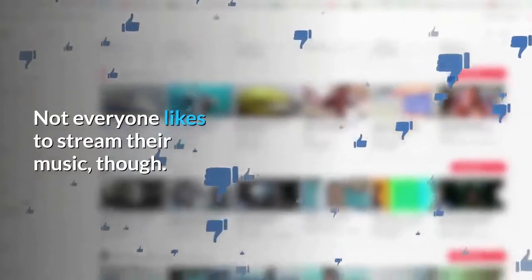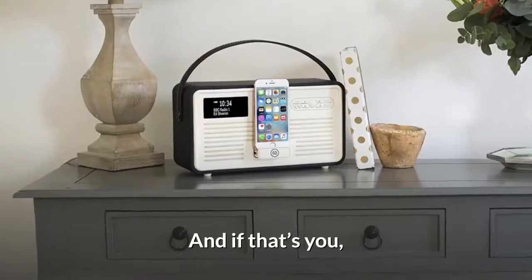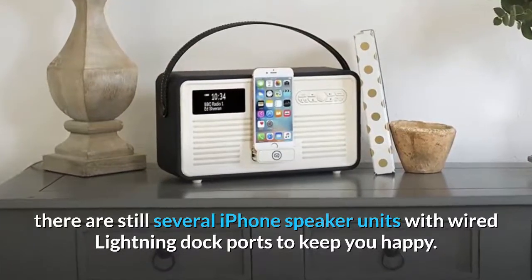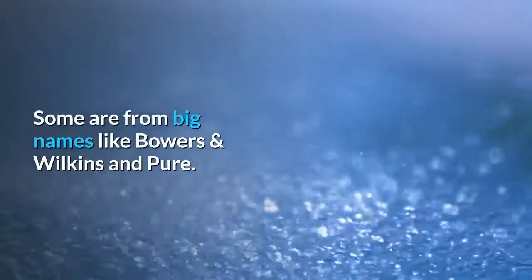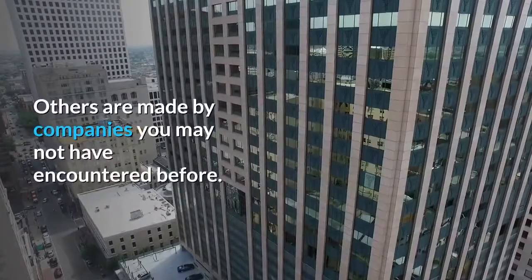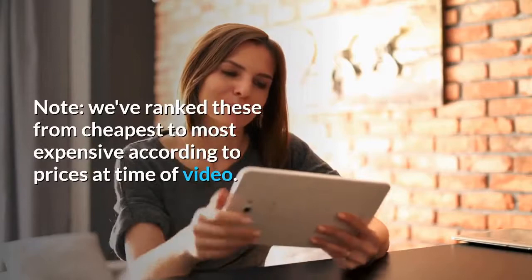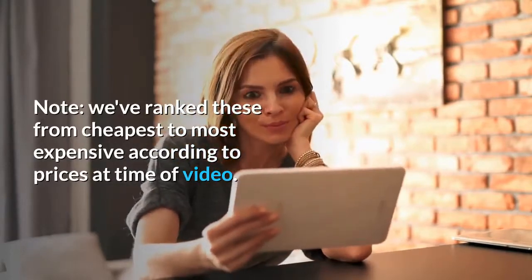Not everyone likes to stream their music, though. And if that's you, there are still several iPhone speaker units with wired lightning dock ports to keep you happy. Some are from big names like Bowers and Wilkins and Pure, others are made by companies you may not have encountered before. But all are worth a look if you're not ready to go full wireless just yet. We've ranked these from cheapest to most expensive according to prices at time of video.